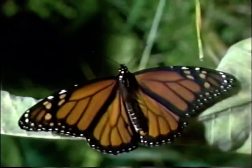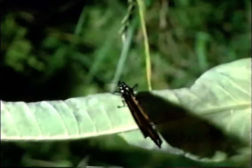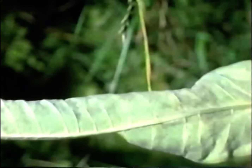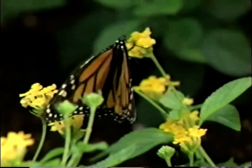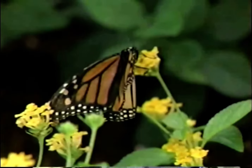During warm months, monarchs, like other butterfly species, hatch, mate, and die in less than two months. But the last monarchs of the season undergo hormonal changes, and the surviving generation migrates as far as 3,000 miles to escape the cold.